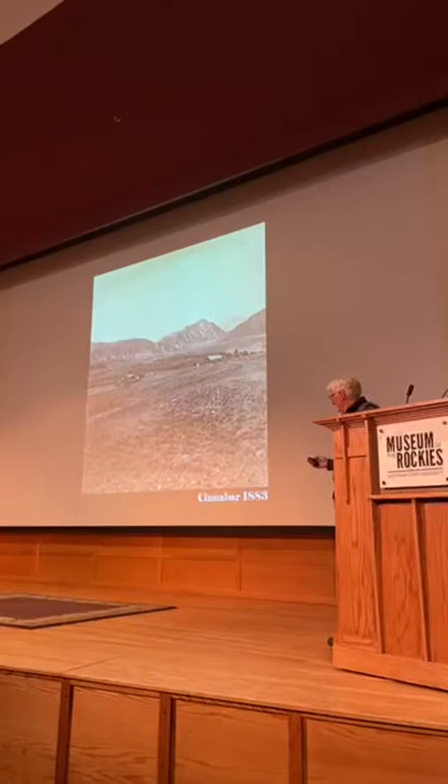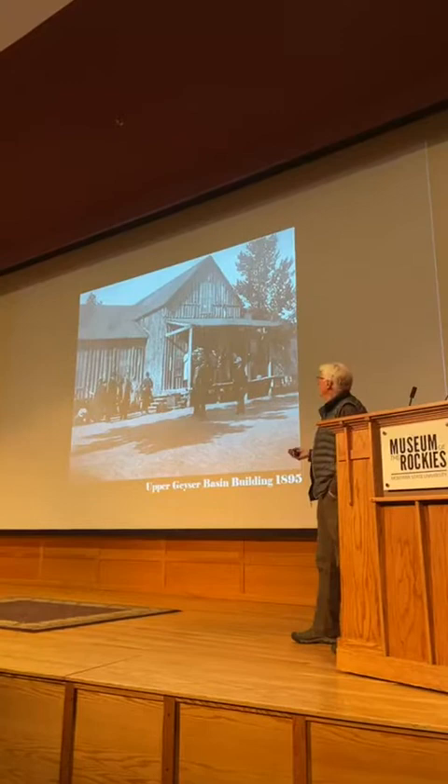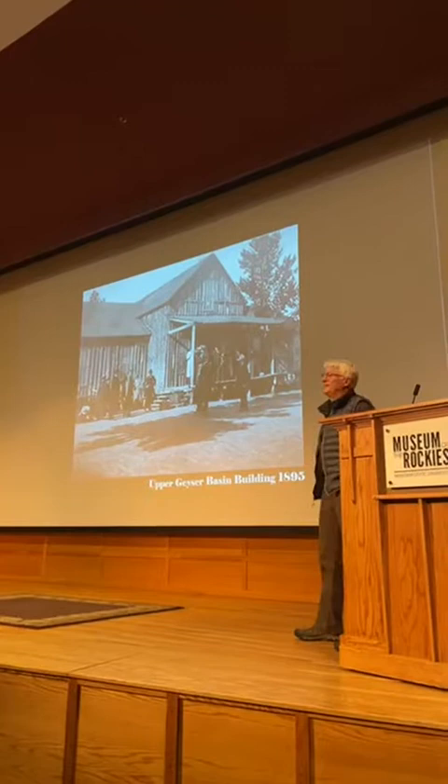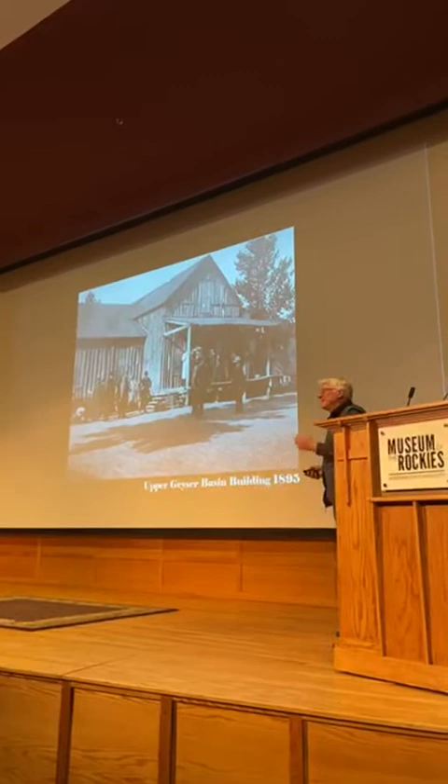At the time, what was happening in Yellowstone was pretty much a free-for-all. People could build buildings wherever they wanted; they didn't have to adhere to any sort of aesthetic. This hotel was actually a number of things — there was a hotel and an administration building. It replaced a hotel dubbed the Shingle Hotel because it was so poorly built. It burned down, and a year later they built this hotel.